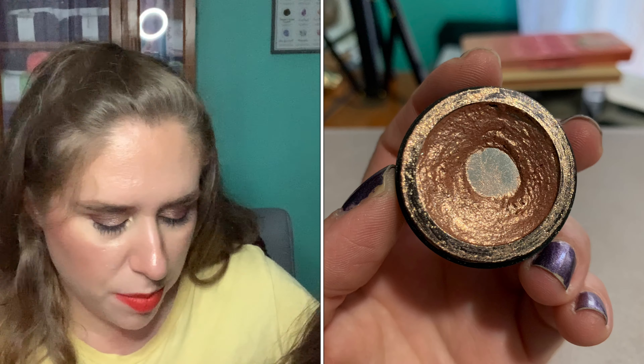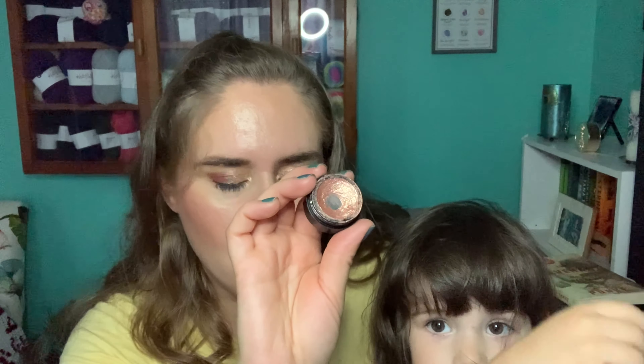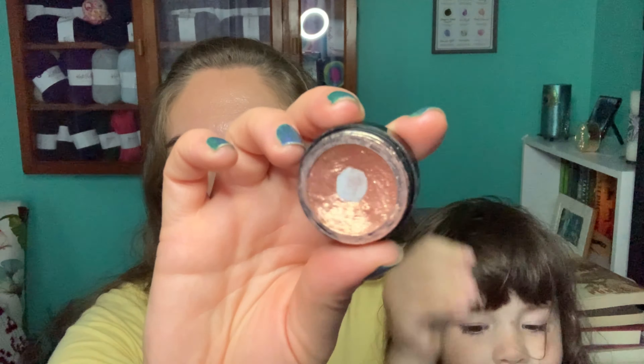Next is my Revolution Cream Shadow in the shade Rebound. My very lofty goal was to finish it — that's not going to happen — but I've used it three more times this past month. I'm actually wearing it on the inner half of my lid today. I've only used it a total of 16 times since the beginning, which is because I don't really gravitate towards neutral looks that much. But I really do love this shadow — it makes my eyes look really blue and it's a beautiful color. I just don't reach for it and I don't know why.